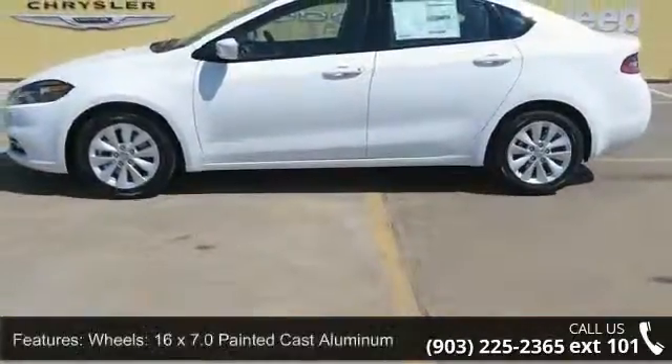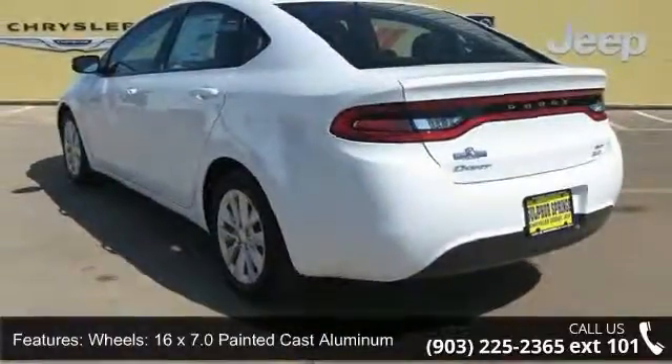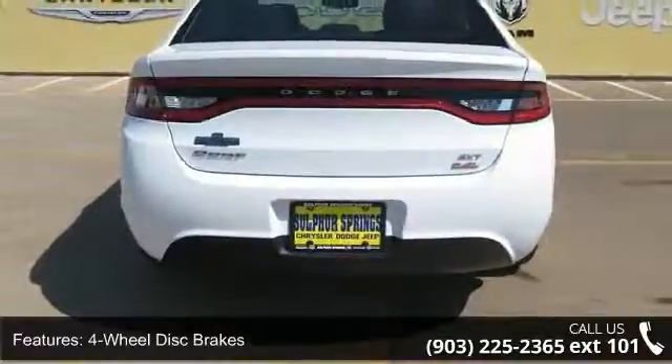Enjoy these notable features: wheels 16X 7.0 painted cast aluminum, 4 wheel disc brakes, 6 speakers, air conditioning, and electronic stability control.